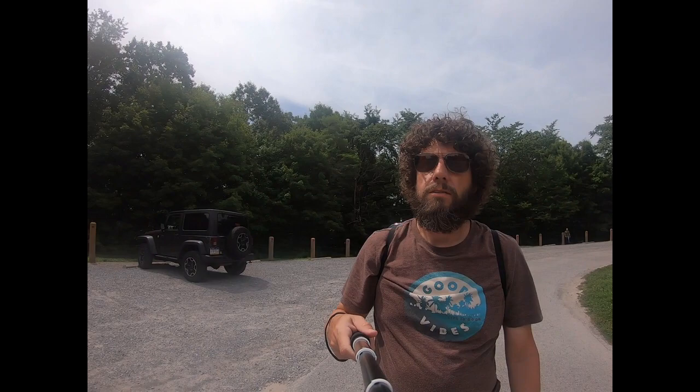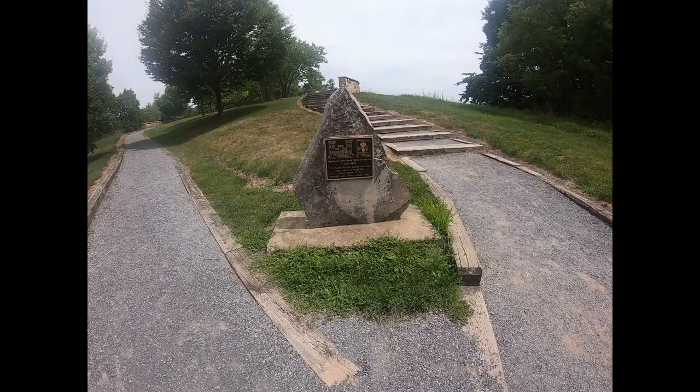Welcome back to the channel, One Natural Spirit. We're at an overlook of Raystown Lake. Right there is my van, parking lot and turnaround. Right there is the overlook — it's a very short walk.